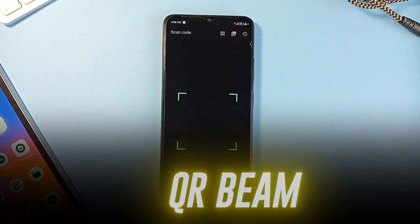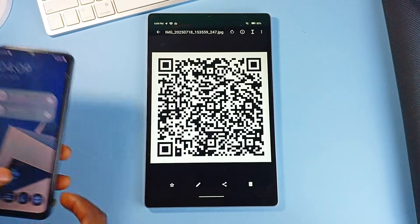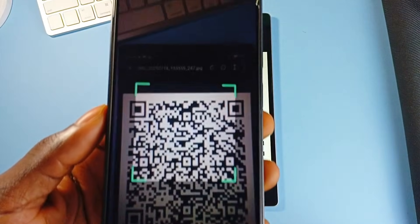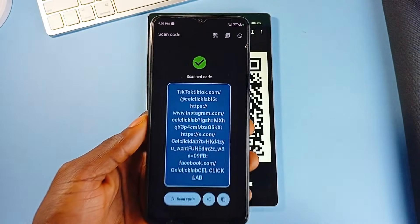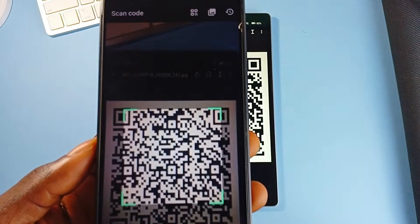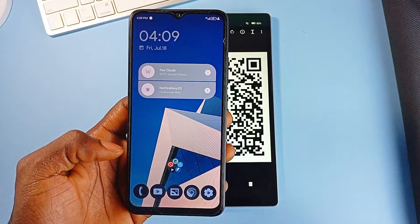QR Beam is a fast, ad-free QR and barcode scanner built for Android users who value simplicity and offline reliability. It supports scanning through your device's camera or directly from images in your gallery, and it covers a wide range of formats including QR, EAN, ISBN, data matrix, and standard barcodes.